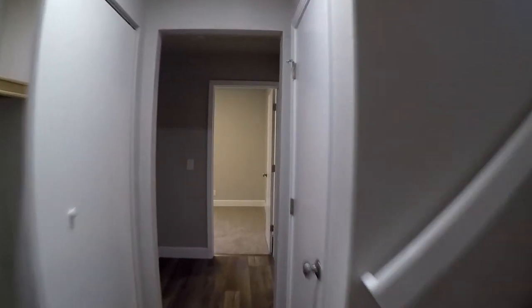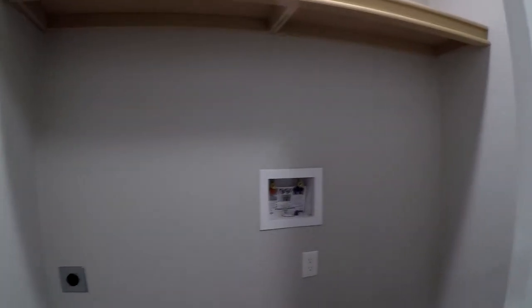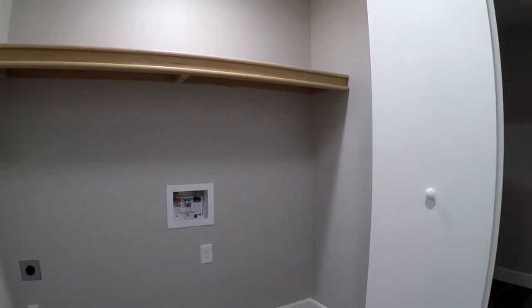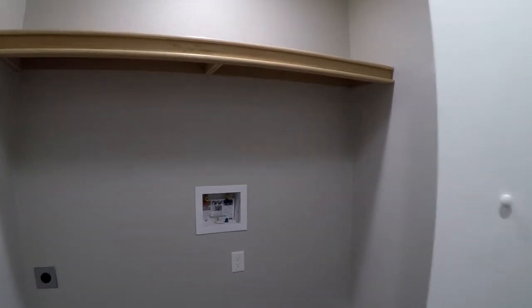We've got a small area — let me back up so you can see it — a place for your washer and dryer. And it's lit, which is really cool. It has its own light switch, so you don't have to fumble around looking for the dryer sheets. And another — I call it kind of a Harry Potter room — is under-stair storage.